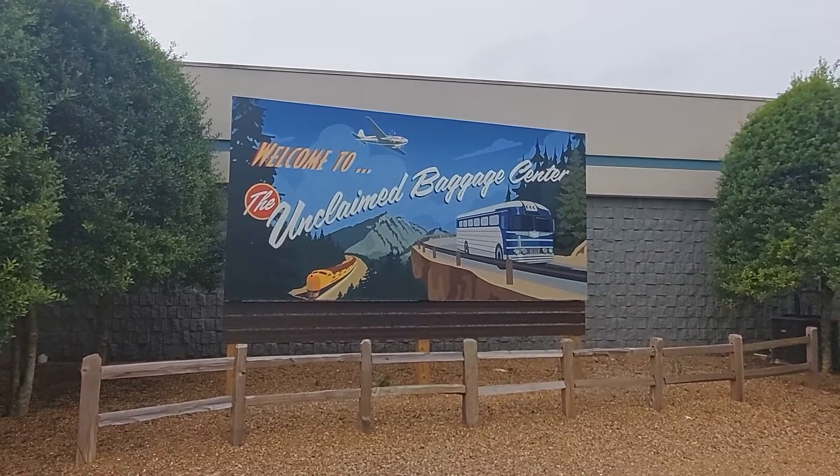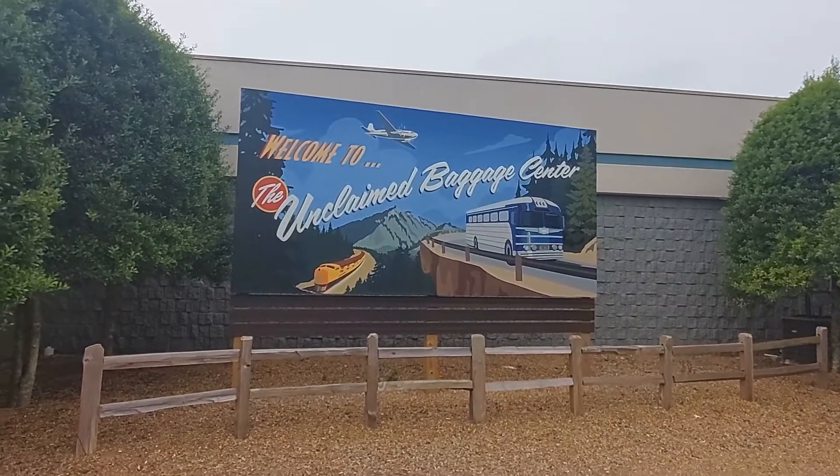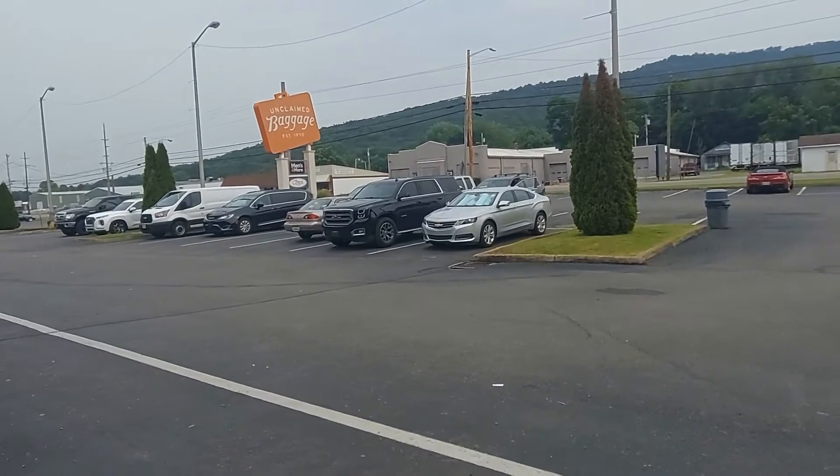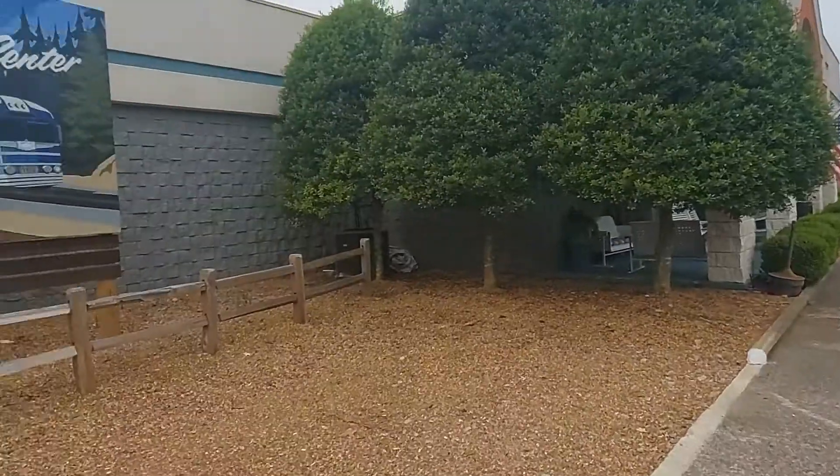A movie from back in the 80s. It ended up here when it was shipped back to this country from overseas — when they were filming overseas.